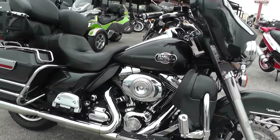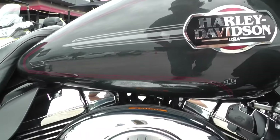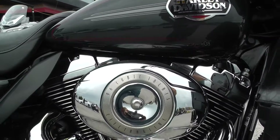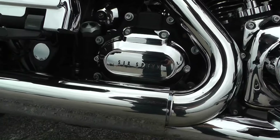This one's got the black pearl paint job on it with a nice burgundy pinstripe. The '09 has a 96-inch fuel-injected V-twin motor backed up by a 6-speed transmission.